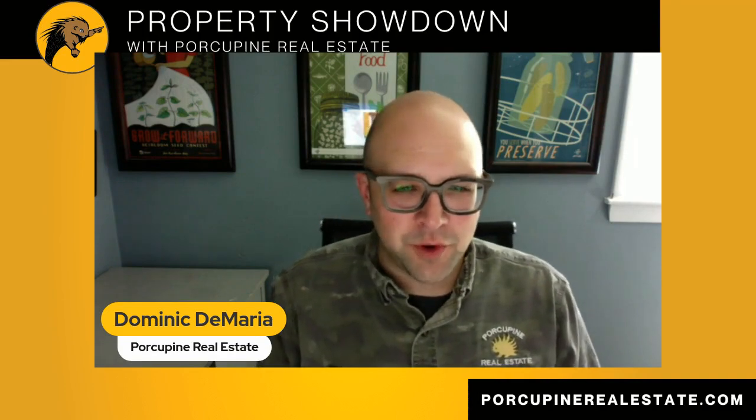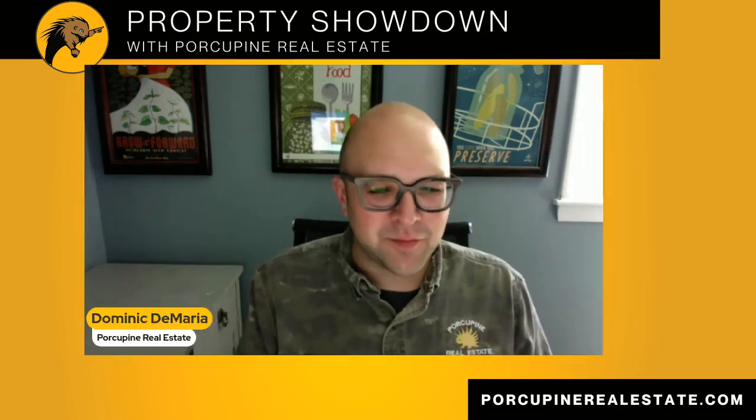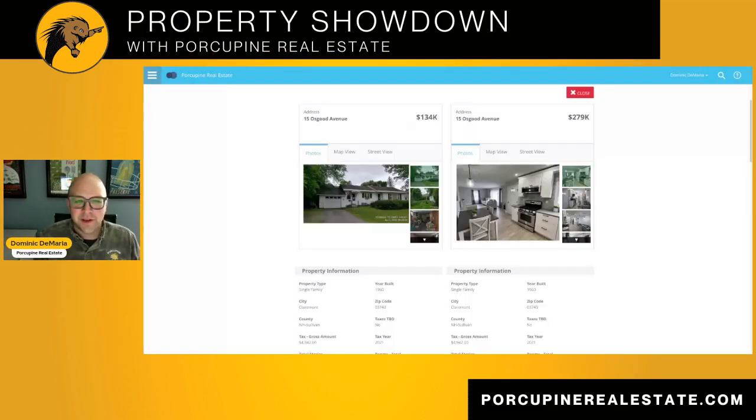Hello, everyone, and welcome back to our next installment of Property Showdown with Porcupine Real Estate. My name is Dominic DiMaria, and today I have some properties to show you here in Claremont, New Hampshire.